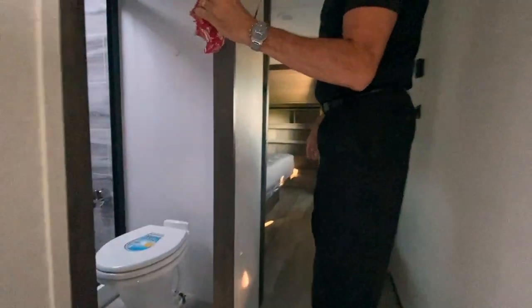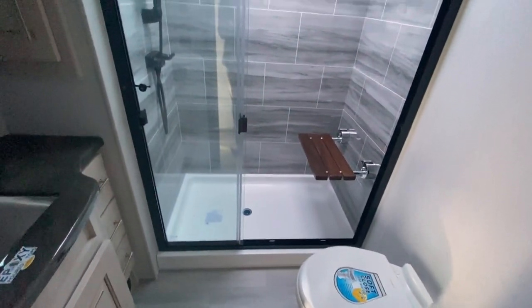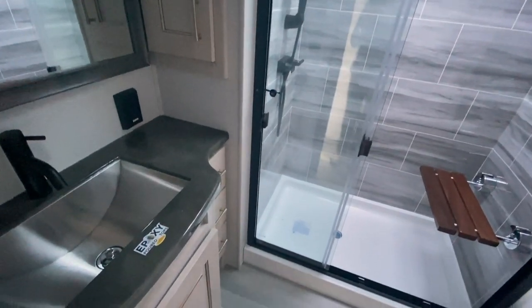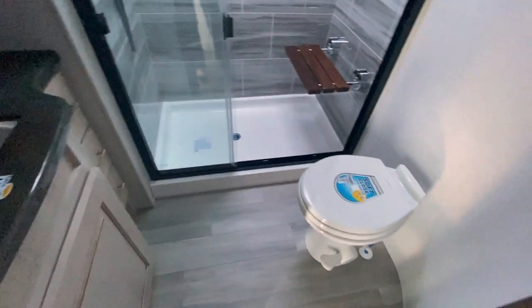As we walk up to the front, there's a really cool big one-piece shower with a seat. They use epoxy countertops in the bathrooms as well. They're big on storage — tons of cabinets and storage under the sink.